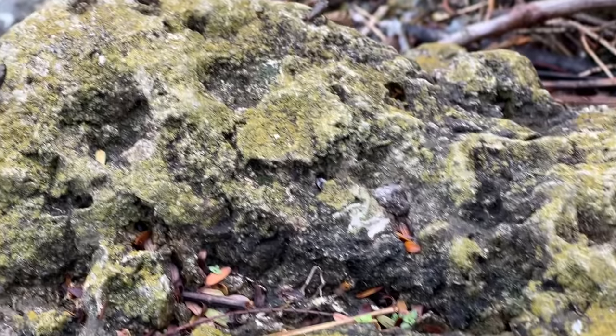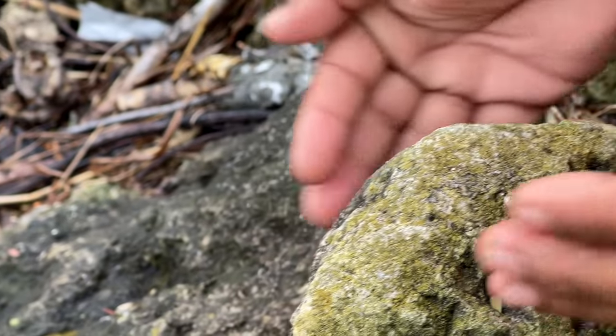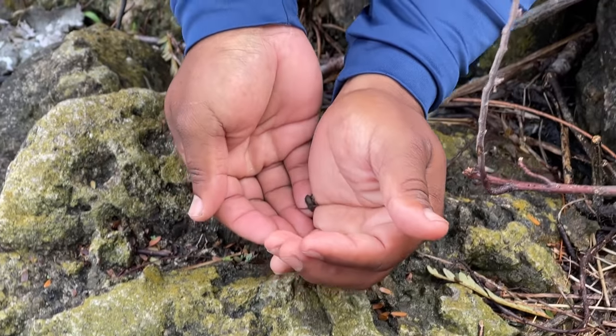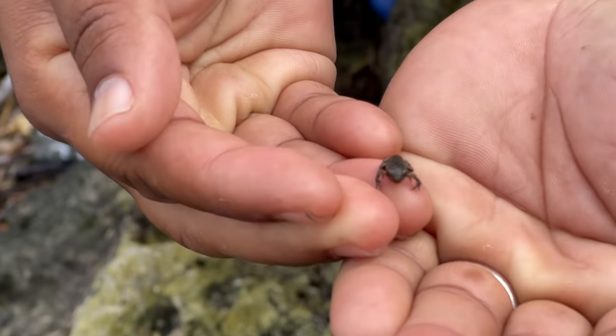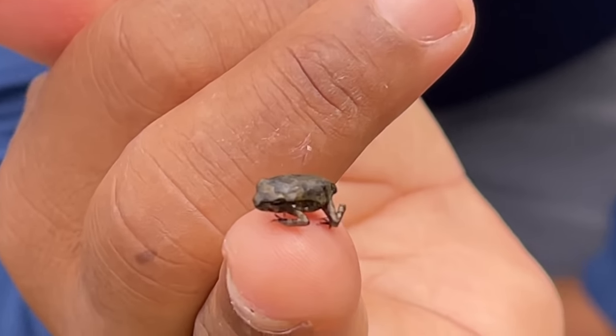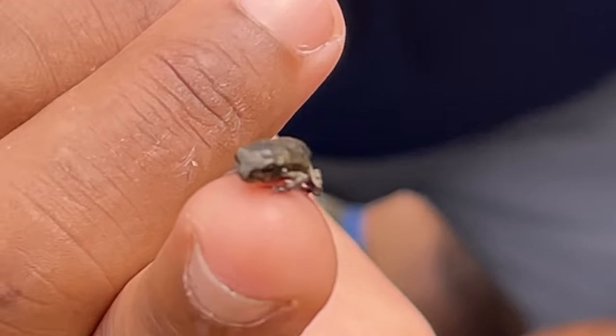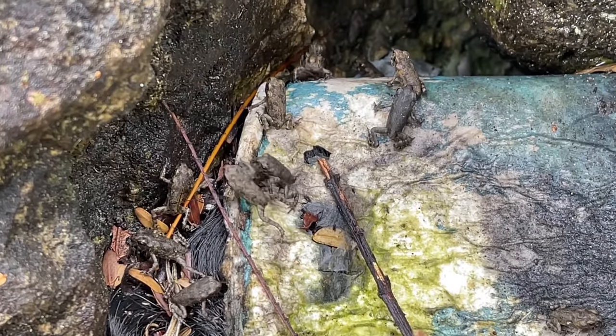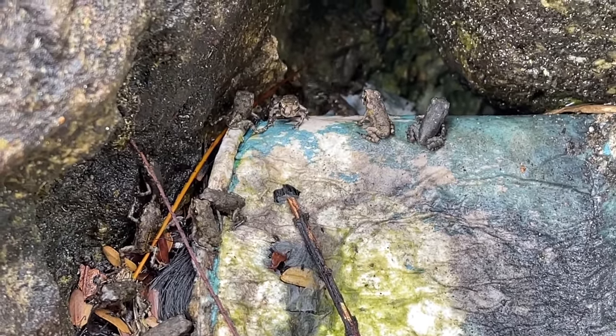All right guys, we're at the spot and there's millions of frogs. Let's see if I can catch one. Got one! Froggy froggy — guys, I caught a frog. Help me name this frog, this is pretty cool. Count the frogs and comment below and we'll heart your comment.